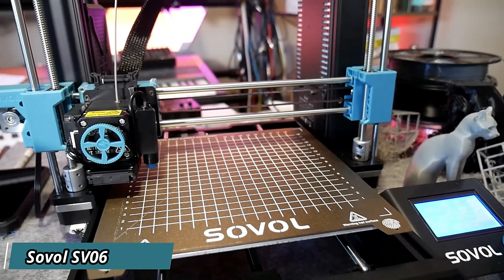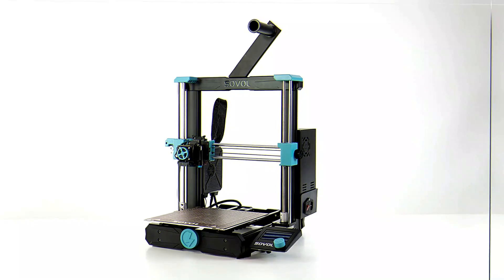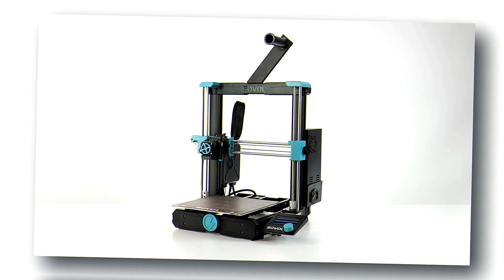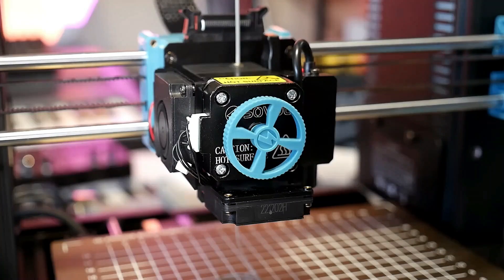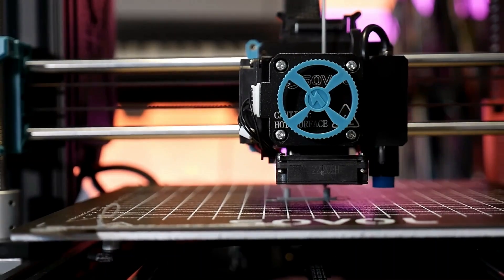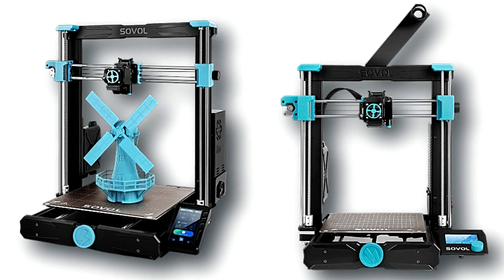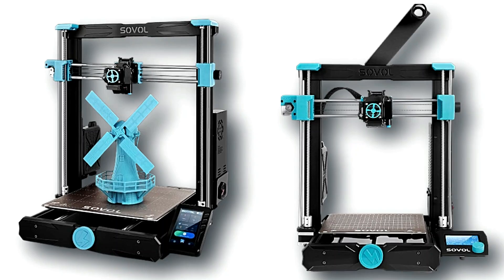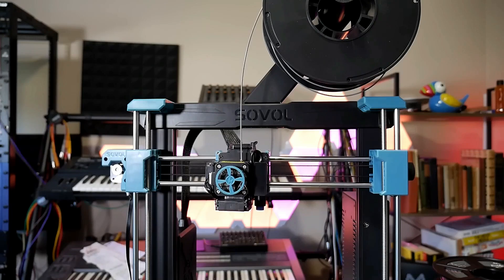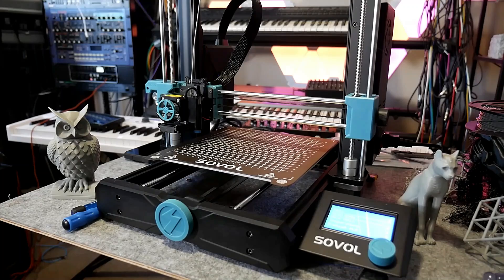Sovol SV06 — Experience the future of 3D printing with the Sovol SV06. This innovative printer is engineered to take your creations to new heights with its advanced features and robust construction. Featuring a unique planetary extruder system, the SV06 delivers precise and reliable extrusion for flawless prints every time. With a generous build volume, you'll have ample space to bring your ideas to life with stunning detail. Say goodbye to uneven prints thanks to the SV06's 25-point automatic bed leveling system, ensuring optimal print quality with minimal effort.